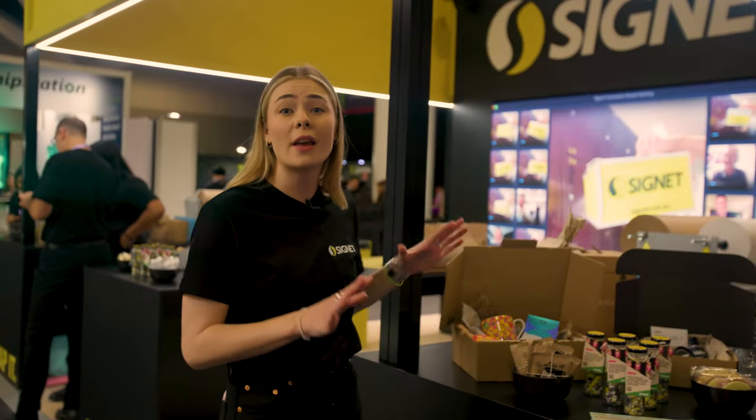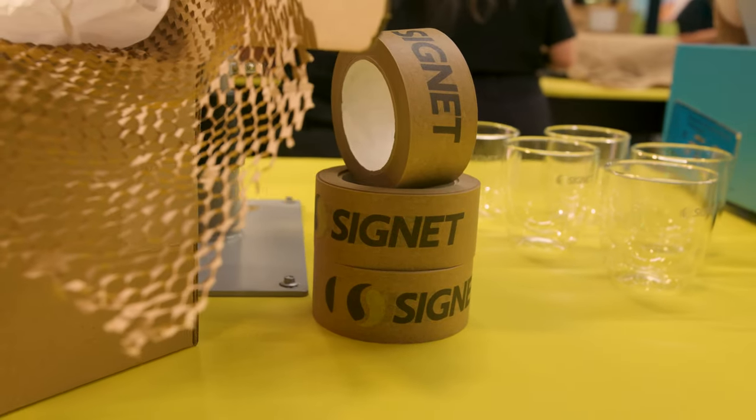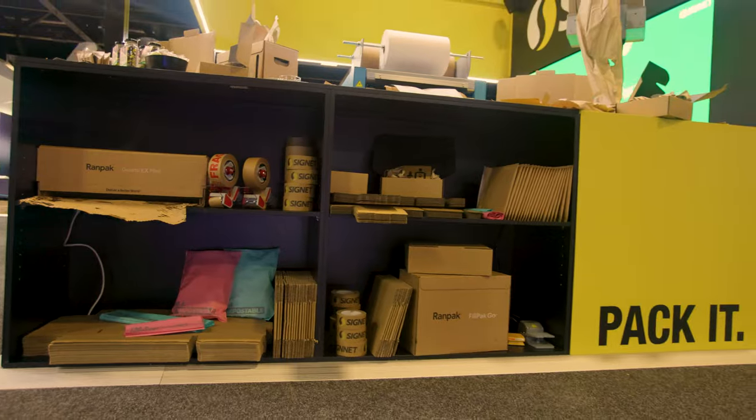Across the stand we have all you need to wrap, pack, seal and ship e-commerce products sustainably. We have everything from protective packaging to void fill, cartons, mailers and tape.